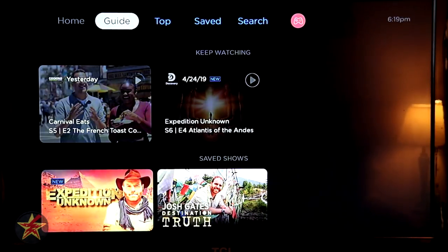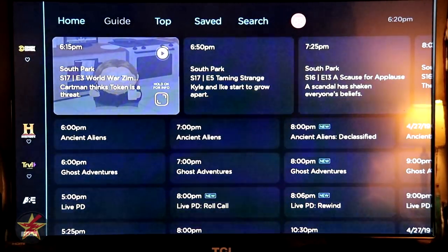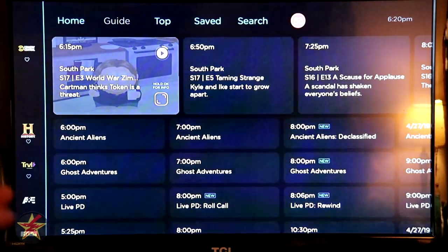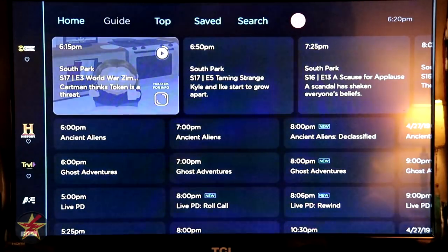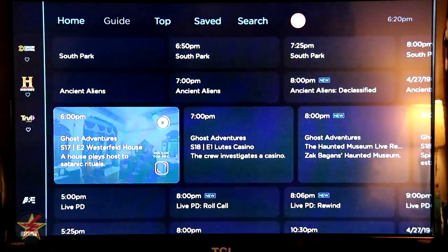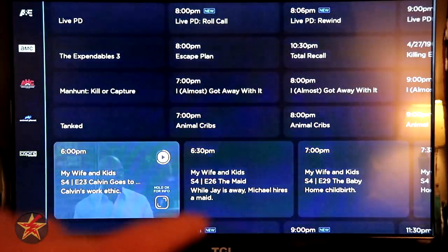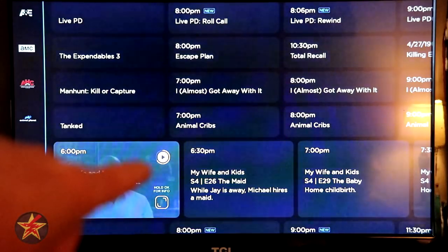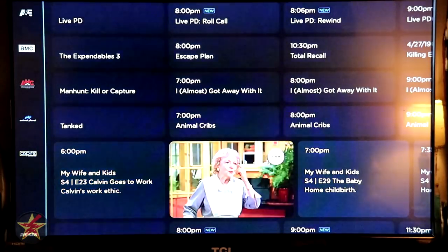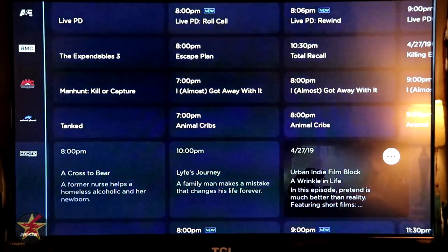Right now we're on Home. If we go to Guide — and that's something really nice about Philo — it has a pretty decent guide. Over on the side you can see my favorite channels, indicated with little hearts. The guide is alphabetical, but because these are favorites, they show up at the top, and you scroll down through your channel guide. The little icon indicates how far you are into a show. The guide will go forward about three hours, give or take, depending on the show you are watching.